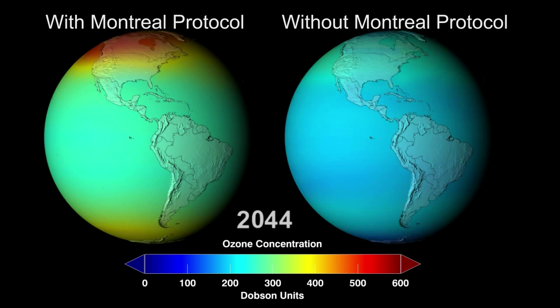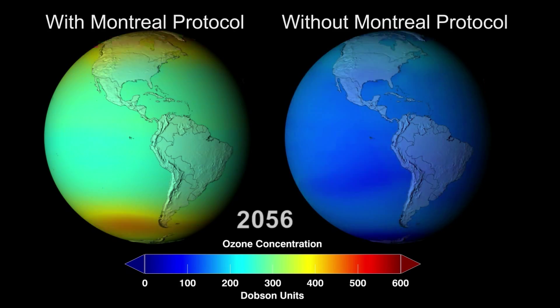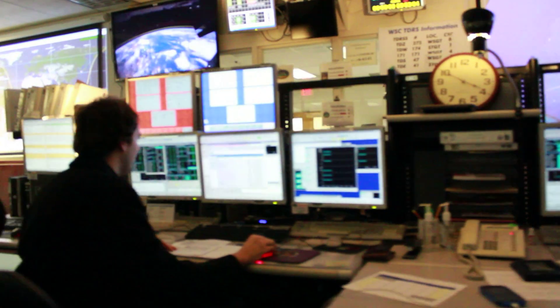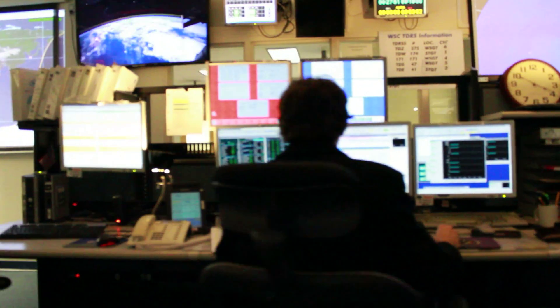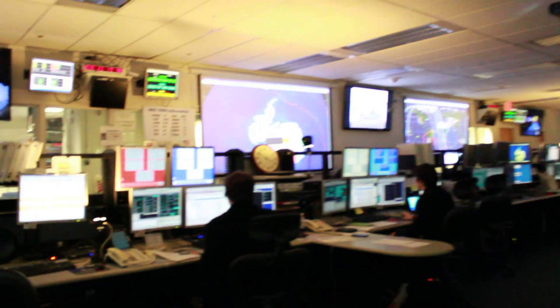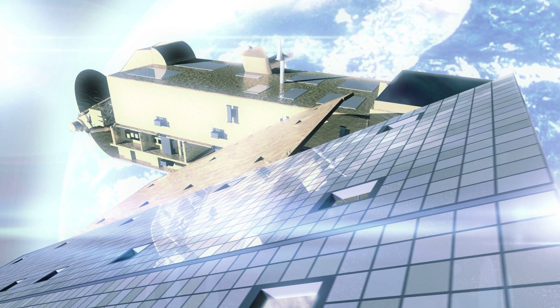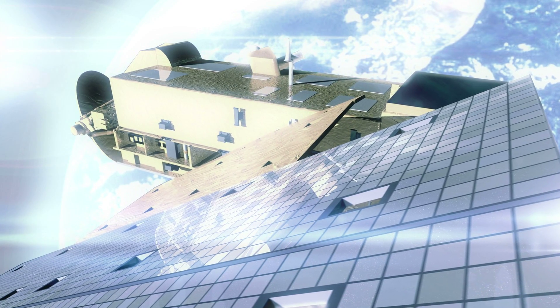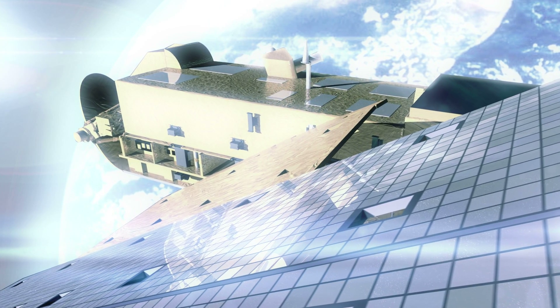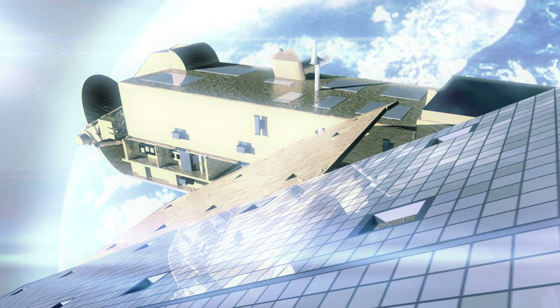Aura and its team of scientists continue to measure and study the ozone layer as ozone-depleting chemicals slowly decrease. If NASA's simulations are correct, we should see the ozone layer recover and the ozone hole disappear sometime between 2050 and 2060. Today, Aura's mission continues. The satellite is still operational and producing scientific data, and NASA hopes it will continue to measure air pollution levels for years to come.